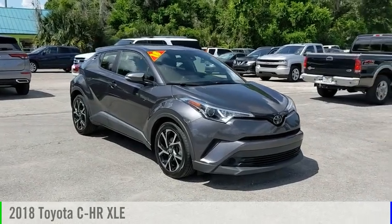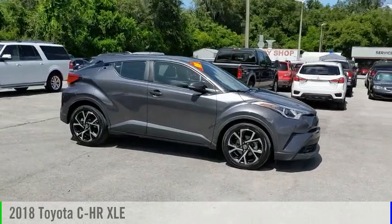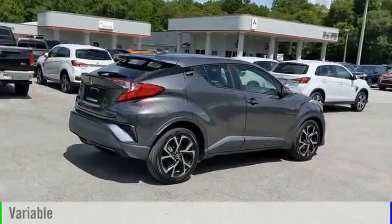We are pleased to show you the 2018 CH-R. This vehicle is powered by a front-wheel drive, four-cylinder, 2.0-liter engine, and comes with a continuously variable transmission.